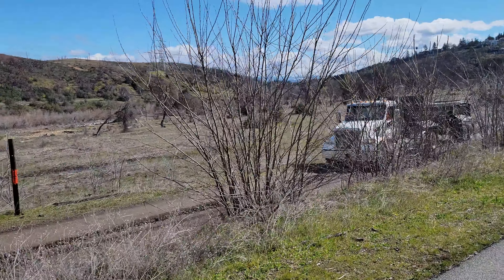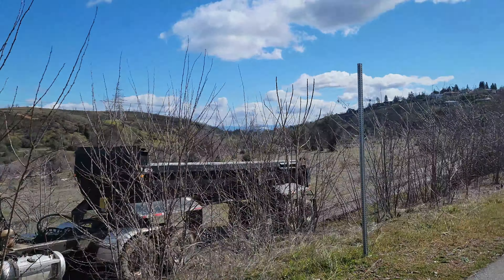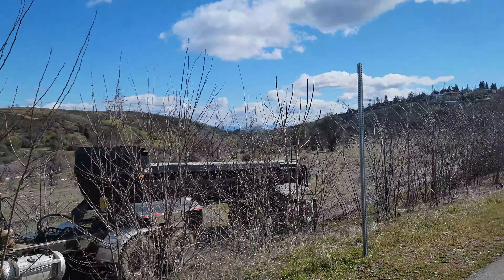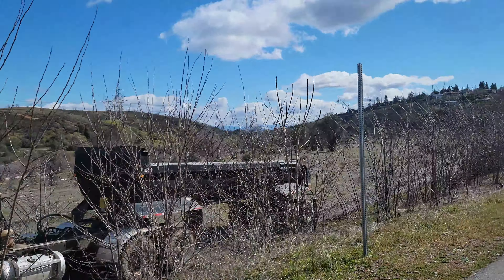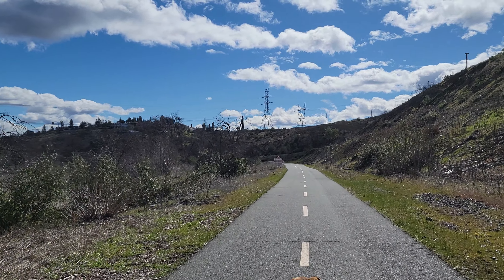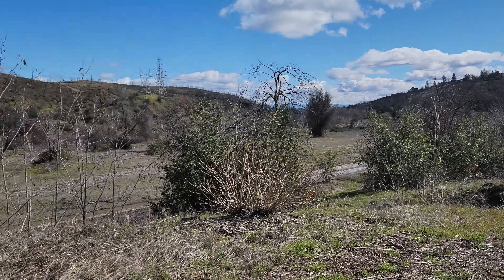We're going to go down this old wagon road and check out if the wagon ruts from the 1880s and 1890s still exist or if they got covered up. I'm not going to go down the road because I don't want to get run over by one of these trucks, so we're going to go down the river trail and then over to Salt Creek where the wagon ruts were located.